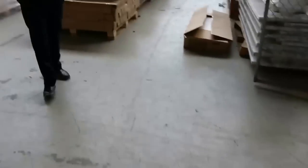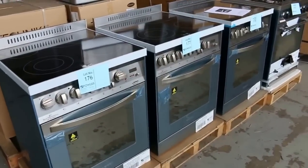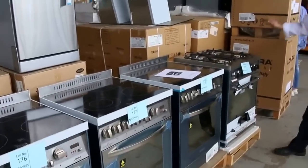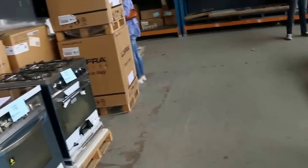Over here we've got some freestanding cookers. The electric ones, from memory, I'm thinking they're about the $1200 mark. And then the last of the gas freestander — the Technogas, made in Italy — probably looking around $675 to $700, somewhere like that.